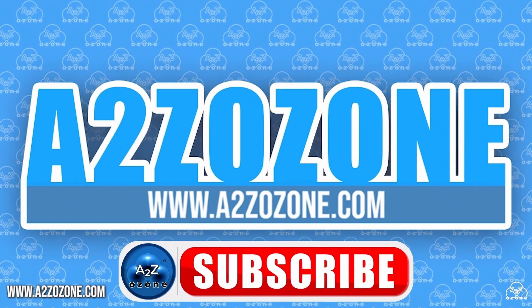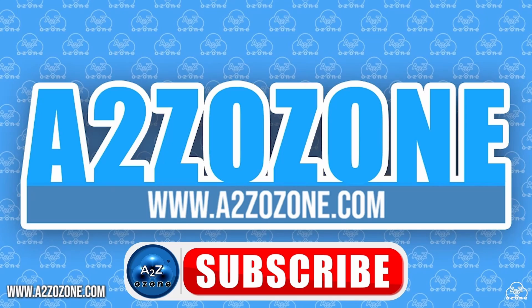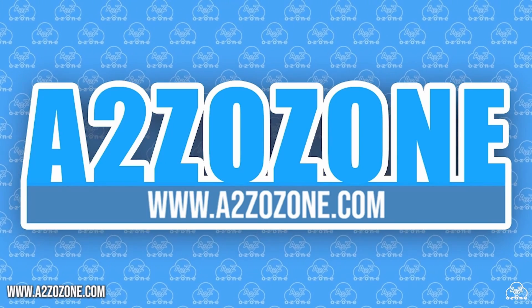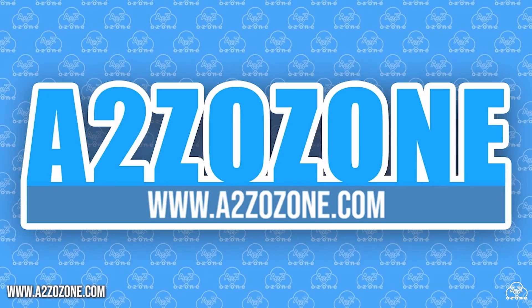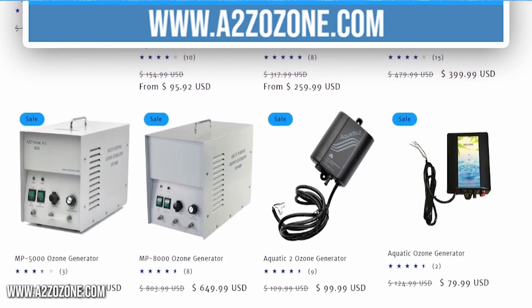Hello everyone, and welcome back to A to Z Ozone. In this video, we will be going over more common questions that you might have about water ozone generators. Do not forget to check out our website to have a look at our ozone generators and blog posts.